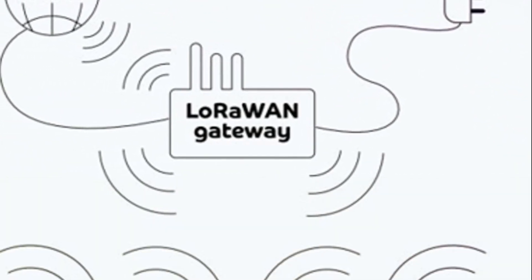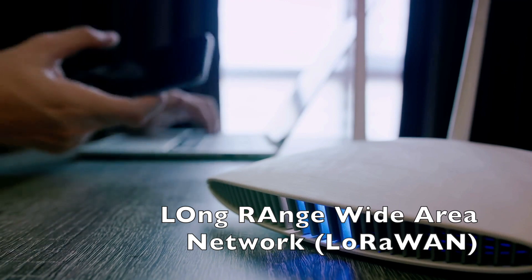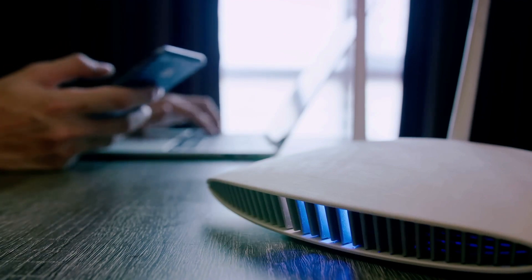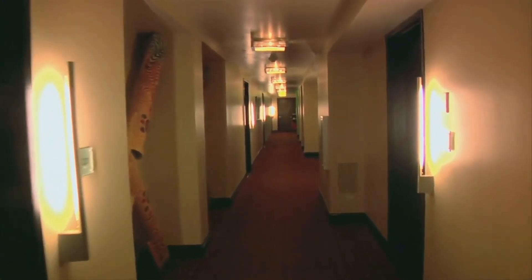The BedPod uses LoRa technology to communicate its findings from the BedPod to a local router provided by Spada. LoRa, which stands for Long Range Wide Area Network, is a long-range, low-power wireless platform that's perfect for sending small amounts of data over long distances. This network makes it ideal for a whole network of BedPods spread across a large hotel to send pictures of what it catches to the central router.